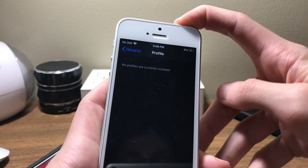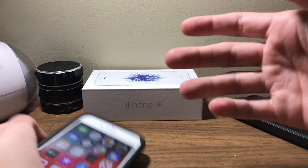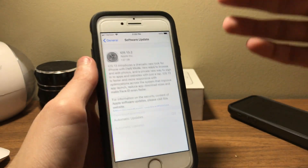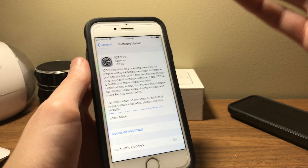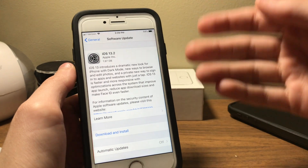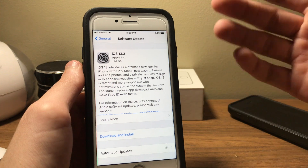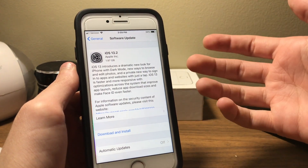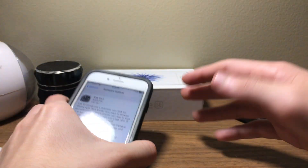iOS 13.2 introduces support for AirPods Pro, along with a ton of fixes and improvements. It also introduces Deep Fusion for the iPhone 11 series, as well as other features and improvements. There are over 70 new or changed emoji — including an ice cube emoji, which I'm really looking forward to using.